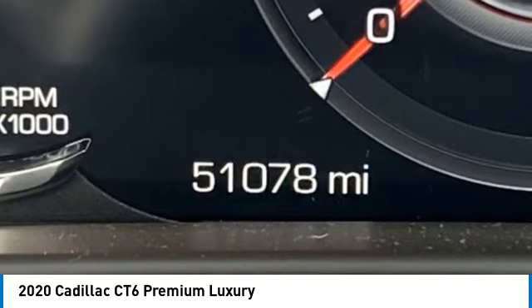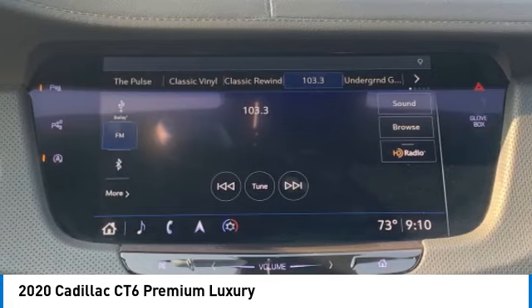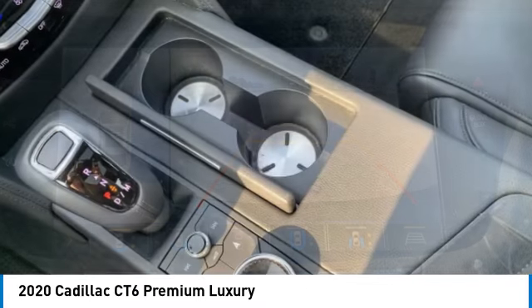Panoramic roof, blind spot monitor, heated mirrors, brake assist, navigation system, heads-up display, rear AC, adaptive cruise control, security system, lane departure warning.